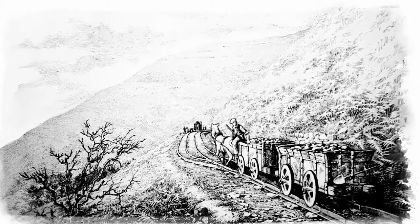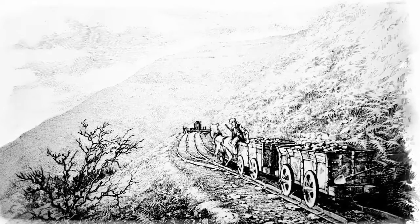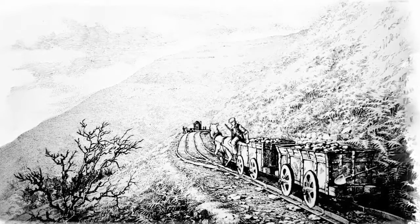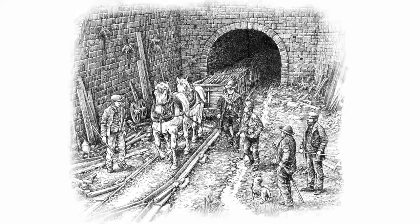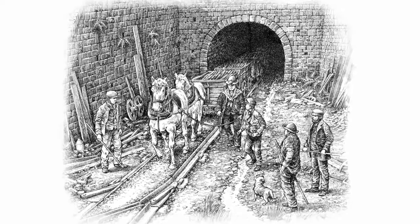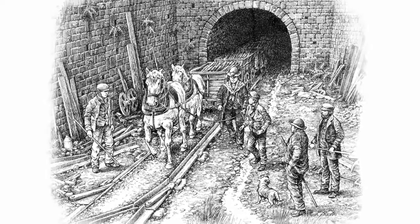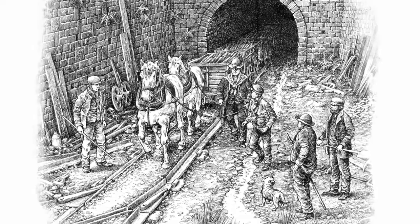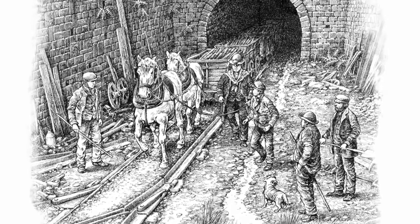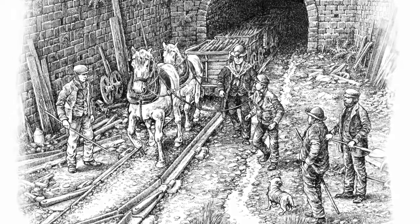Tram roads were early railways, but instead of engines and wagons, these railways were used by horses pulling open-topped carts full of raw materials or finished iron. The terrain around Blaenavon could be quite tricky, so tunnels were dug and bridges built to save precious time and effort in transporting the materials around. Perhaps the best known example is Pwll-du Tunnel — at 2.4 kilometres long, this was the longest tram road tunnel ever dug anywhere in the world.